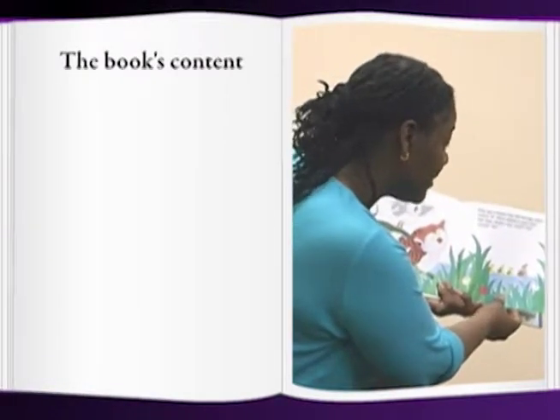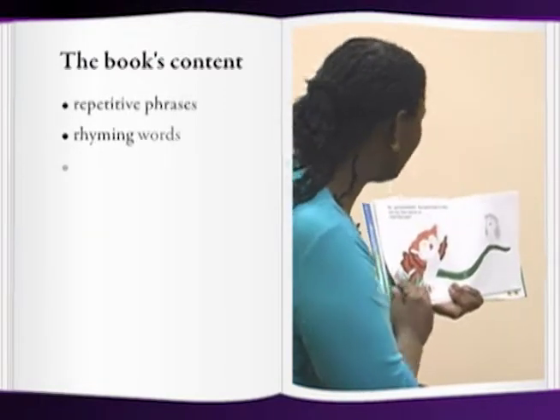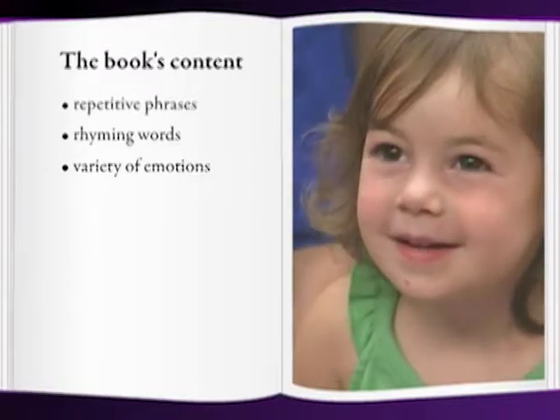Lastly, you need to look at the content of the book. Books with repetitive phrases, rhyming words, or a variety of emotions will help you and your audience have more fun with the story.